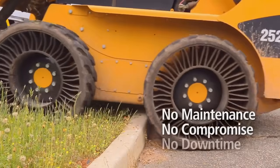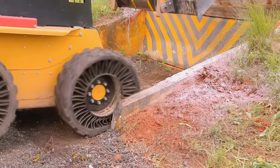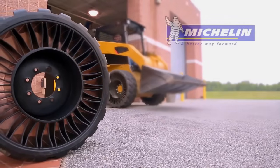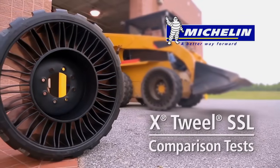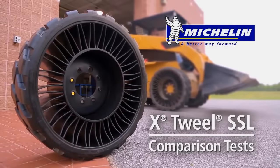The Tweel — a portmanteau of tire and wheel — is an airless tire design concept developed by the French tire company Michelin. Its significant advantage over pneumatic tires is that the Tweel does not use a bladder of compressed air, and therefore it cannot burst, leak pressure, or go flat.